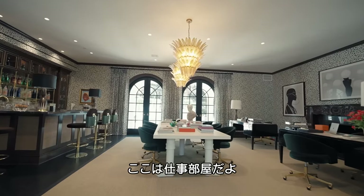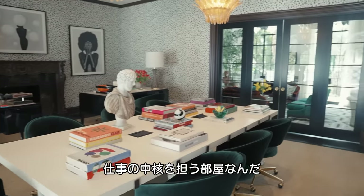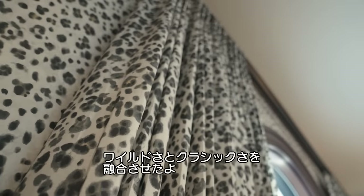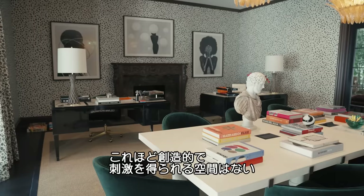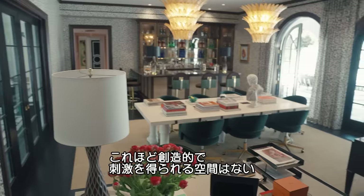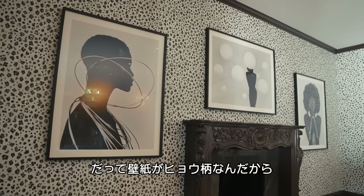Now this is the office workspace — the heartbeat of my operation. I love the mix between wild energy and the classics. I love that juxtaposition. What better place to be creative and inspired than a room filled with leopard print?